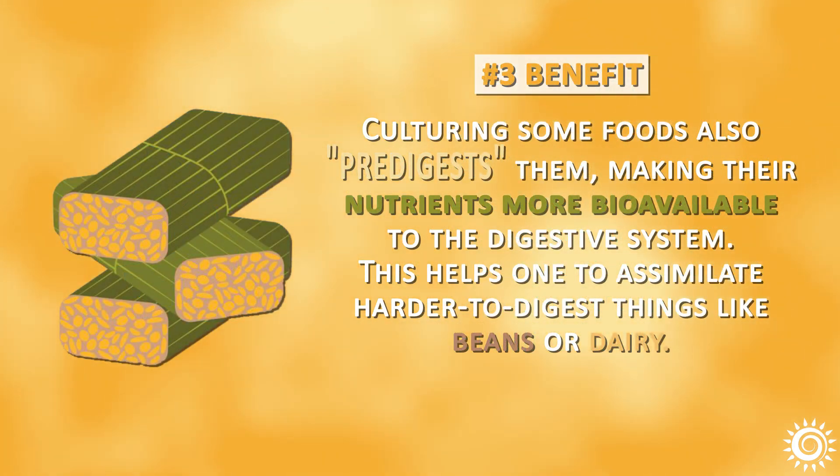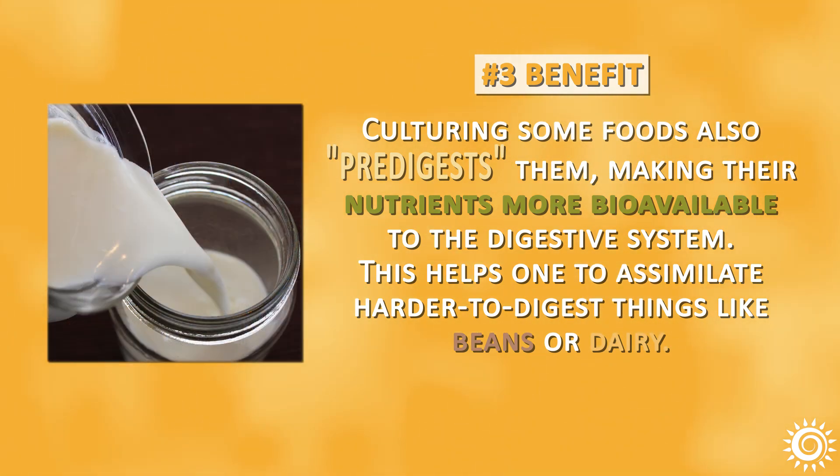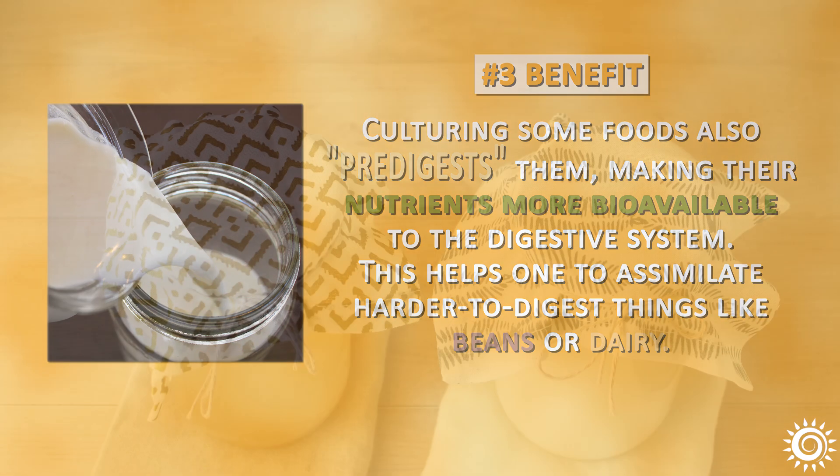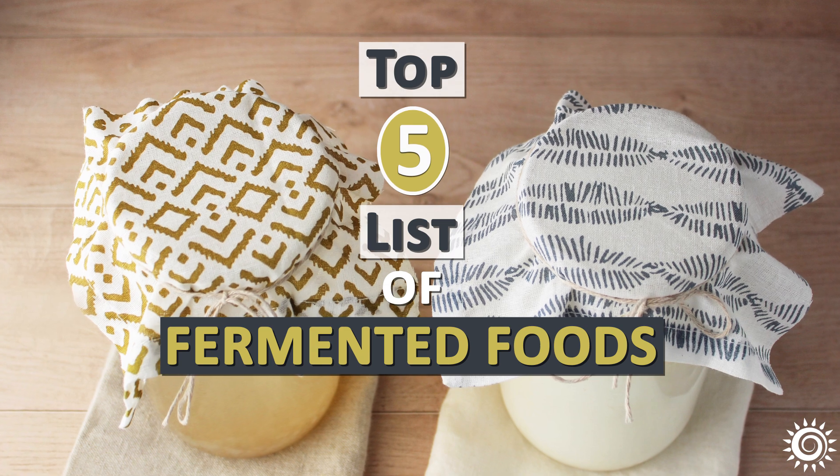Benefit number three: culturing some foods also pre-digests them, making their nutrients more bioavailable to the digestive system. This helps one to assimilate harder to digest things like beans or dairy. Here's our top five list of fermented foods you may wish to include in your diet.